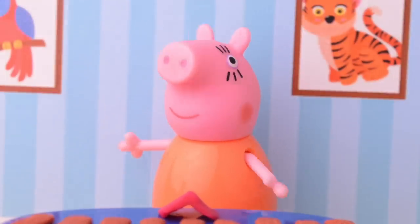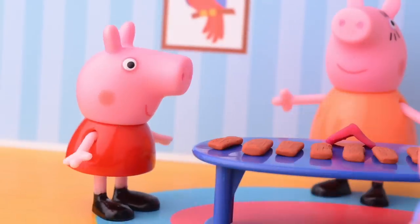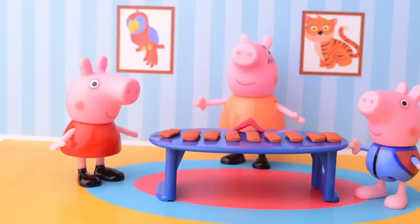Oh, hi kids! I heard you talking outside and thought we could build a birdhouse! You're awesome, Mom! Yeah! Let's build it together! That'll be great!